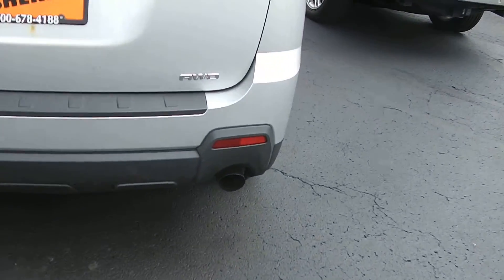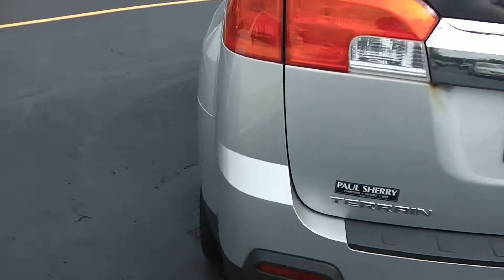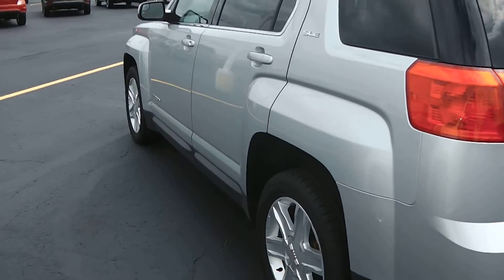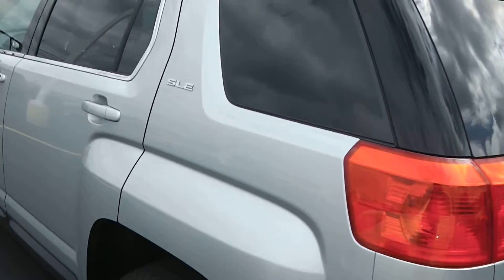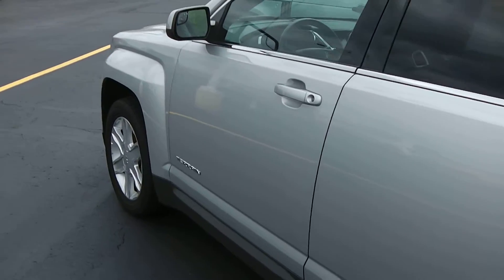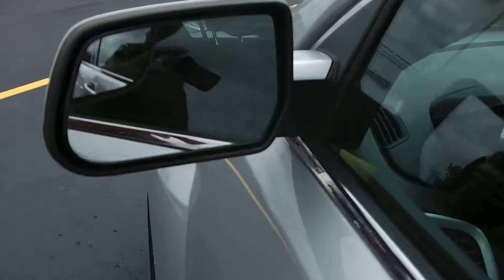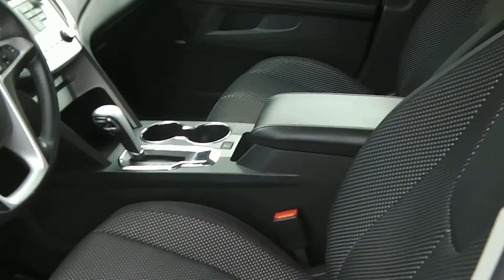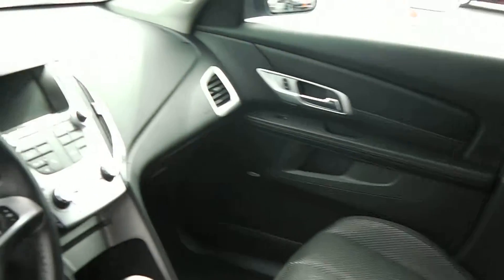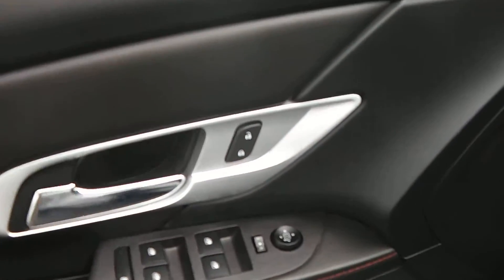This is all-wheel drive. Taking a look at the driver's side again — very nice, very clean, just as clean as the passenger side. No dents or rust on this vehicle. It's been very well kept and very well maintained. It's also got your heated mirrors.